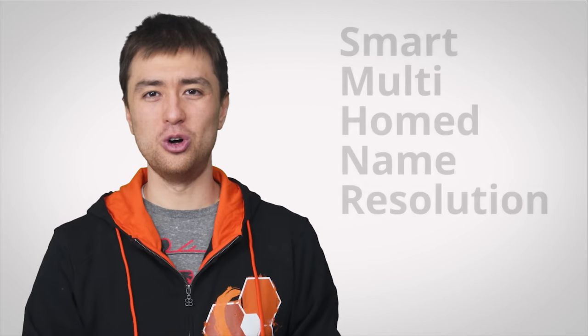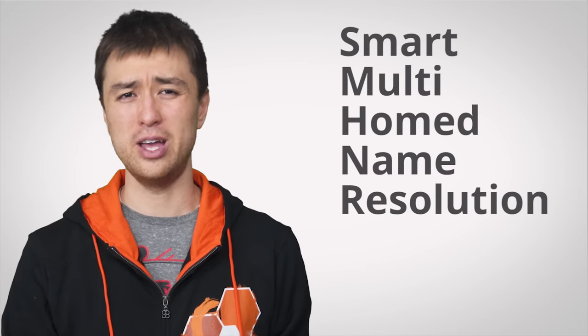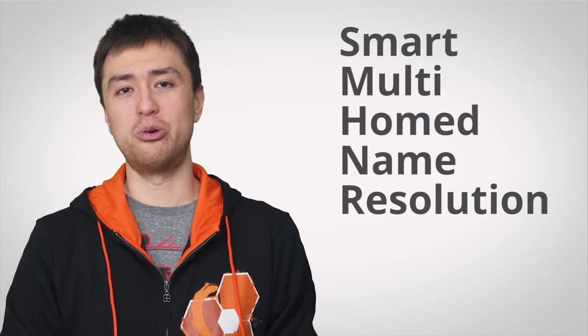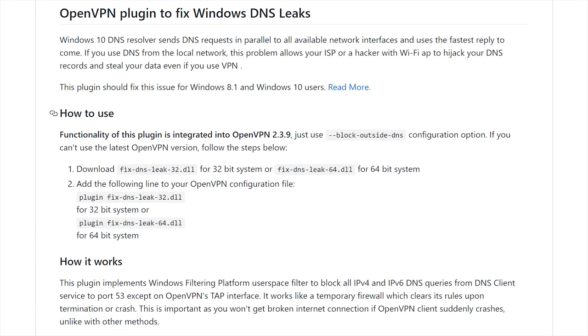Though Windows 8 and 10 users should note that a new feature called SMHNR — that's a mouthful — could still route your requests through your ISP, so we've linked a plugin that can disable it in the video description if you're using a VPN.